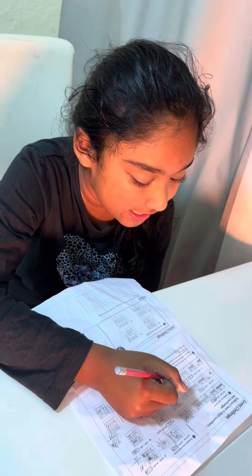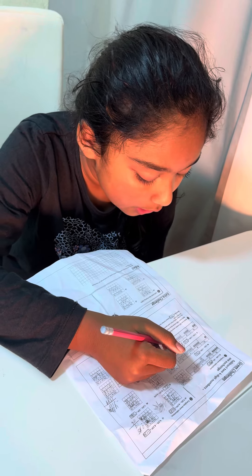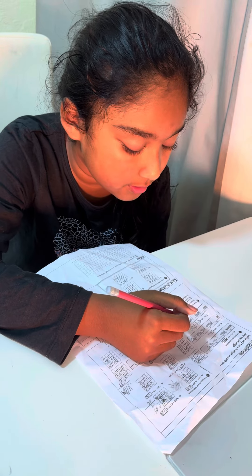Question number two on green challenge. Kate lives 349 meters away from work. Bella lives 1,356 meters away from work. How much further from work does Bella live than Kate?